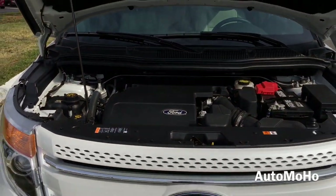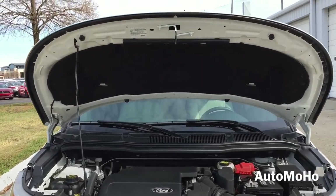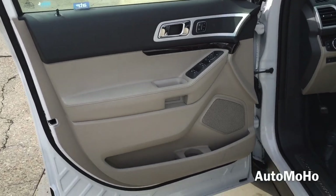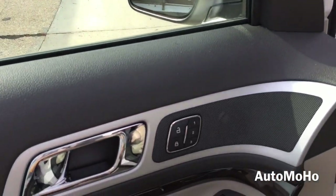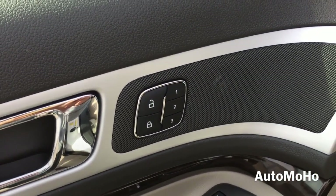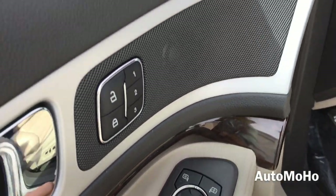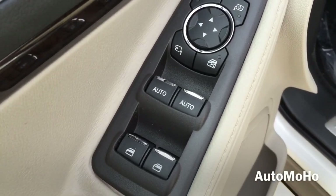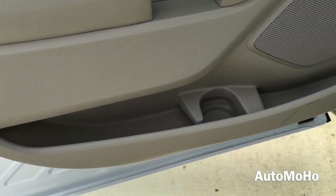Now let's take a detailed look at the interior. Here is the driver side door panel with black on the upper portion with silver accenting trims and dark wood trims. There's the lock and unlock button with three-position memory, side-view mirror control with a folding option. Both front windows are fully automatic and there's a storage compartment with a cup holder.